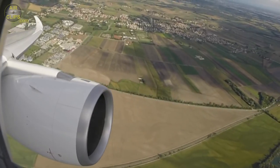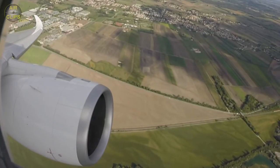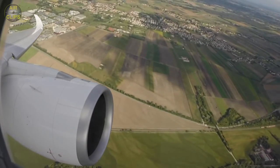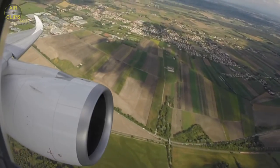Munich radar, Lufthansa 714, 3600, climbing flight level 70. Lufthansa 714, climb flight level 190. Lufthansa 714, climb flight level 190.